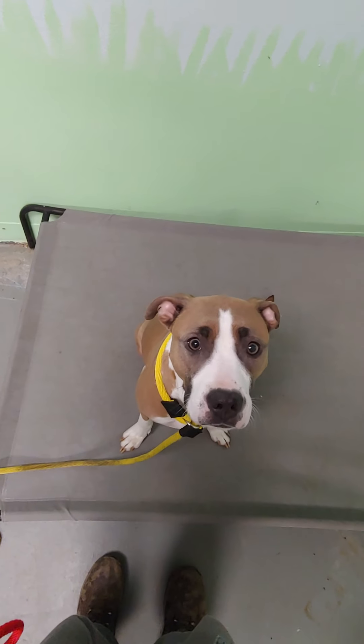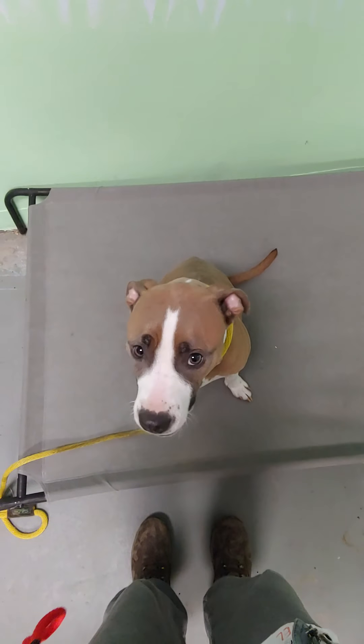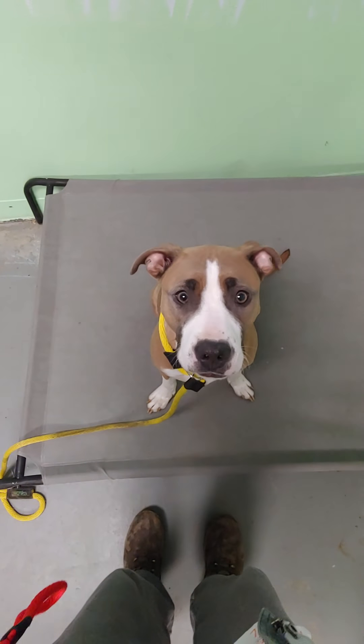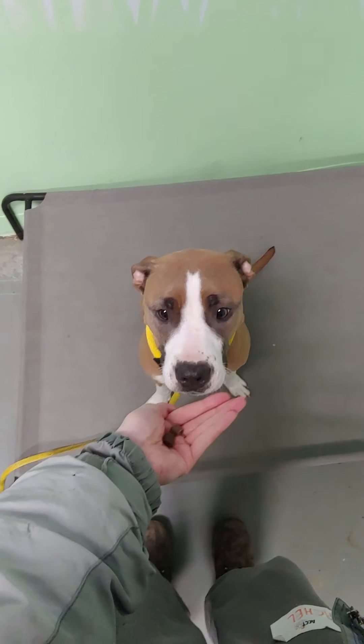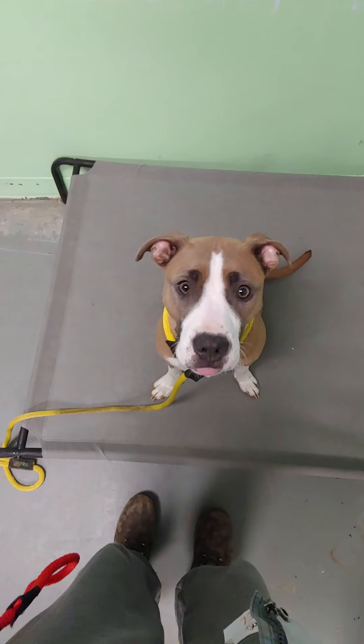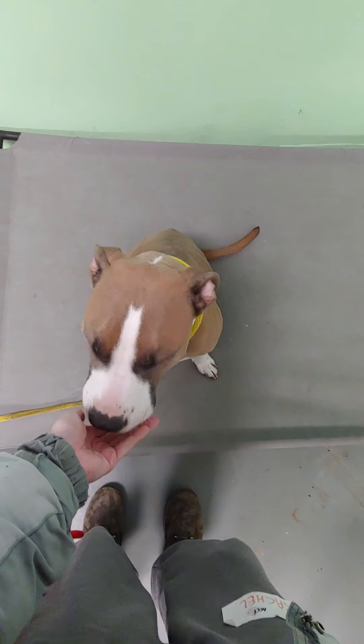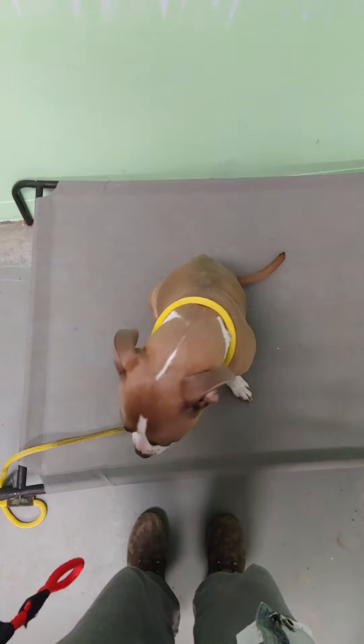She is so freaking cute. She repeatedly tried to get in my lap every time I would try to get pictures of her outside. She does know 'sit' — can you sit? Oh, good girl Jojo.